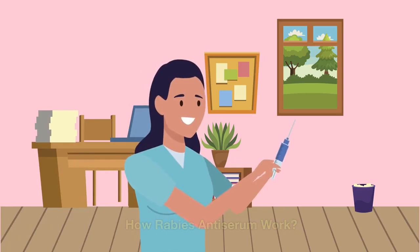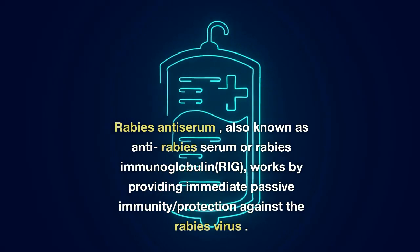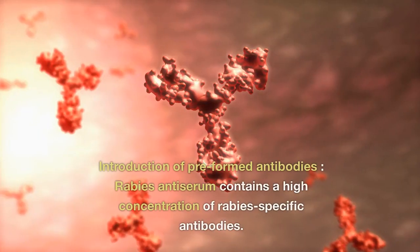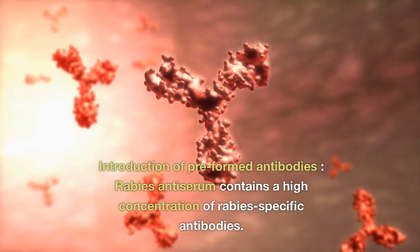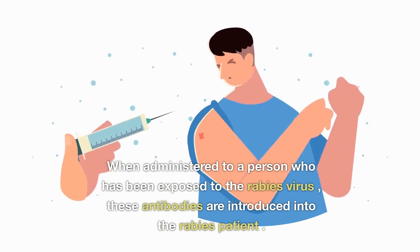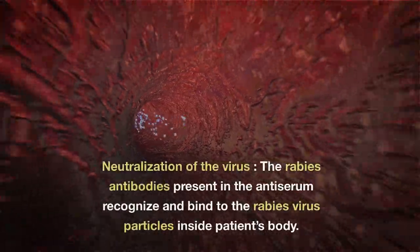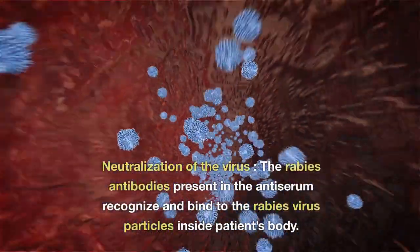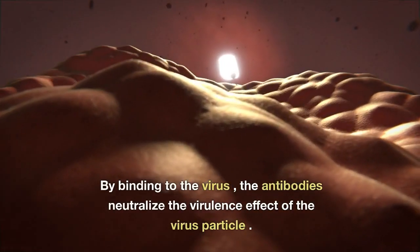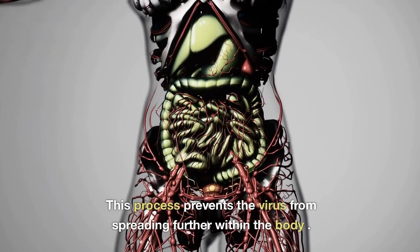Rabies antiserum, also known as anti-rabies serum or rabies immunoglobulin (RIG), works by providing immediate passive immunity against the rabies virus. It contains a high concentration of rabies-specific antibodies. When administered to a person exposed to the rabies virus, these pre-formed antibodies recognize and bind to the rabies virus particles inside the patient's body, neutralizing their virulence effect and preventing the virus from spreading further within the body.